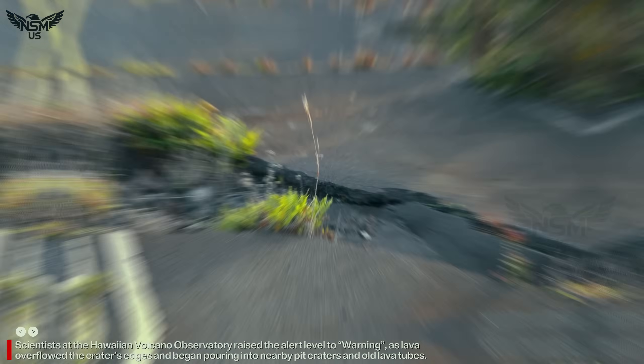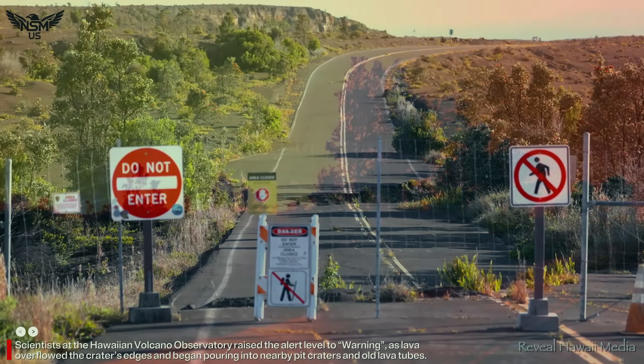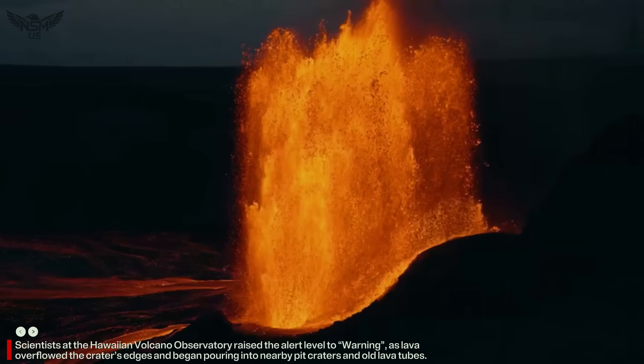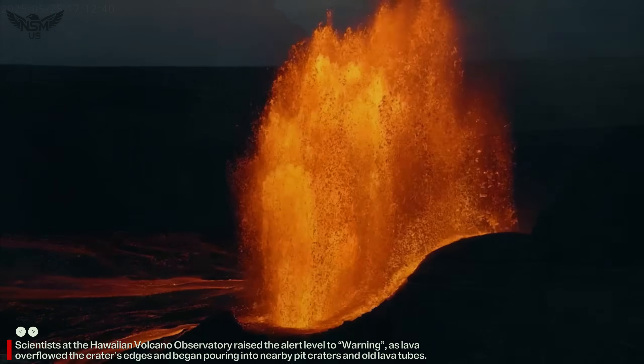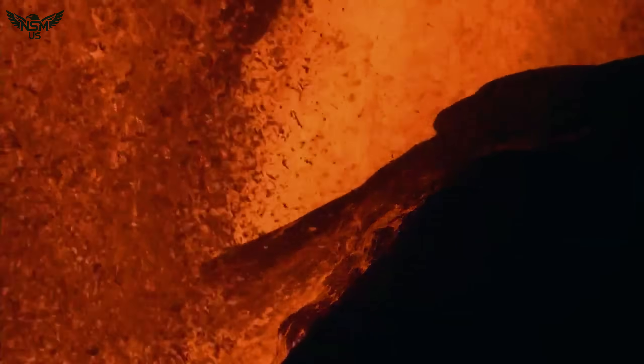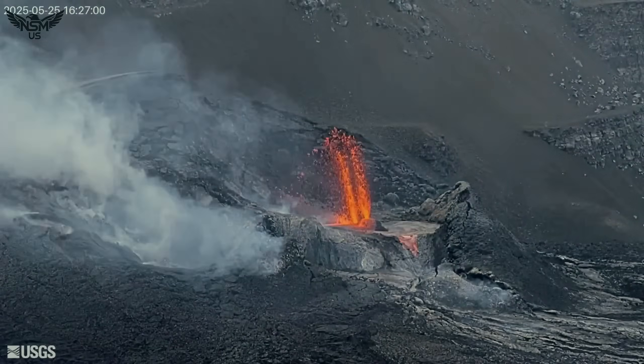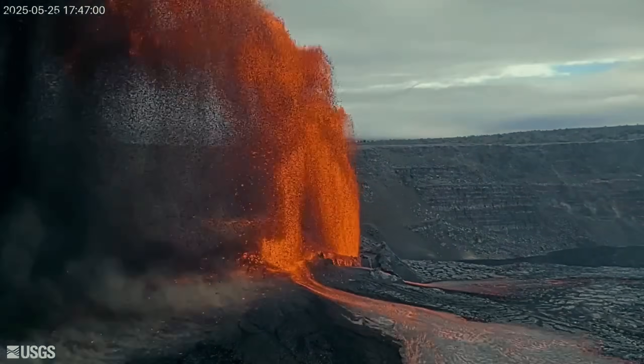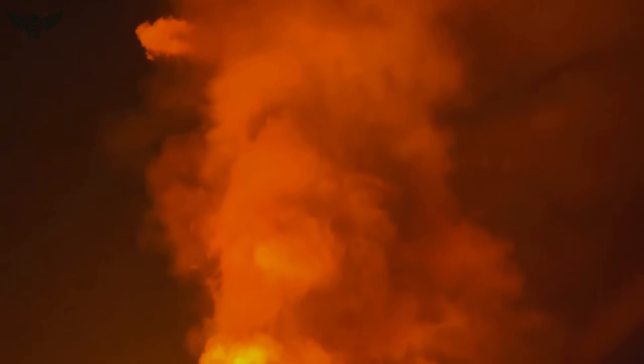Scientists at the Hawaiian Volcano Observatory raised the alert level to warning as lava overflowed the crater's edges and began pouring into nearby pit craters and old lava tubes. The heat was so intense that the air shimmered and warped, while thick volcanic gas clouds rose into the sky, carrying sulfur dioxide that will create VOG — volcanic smog.